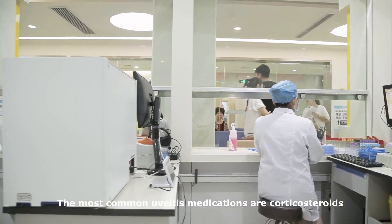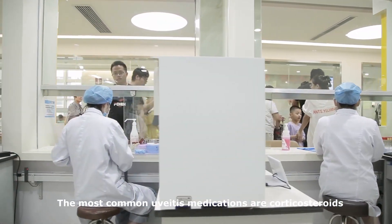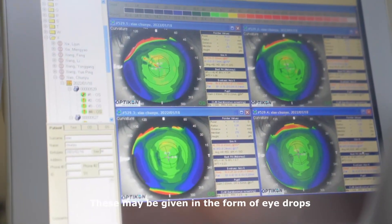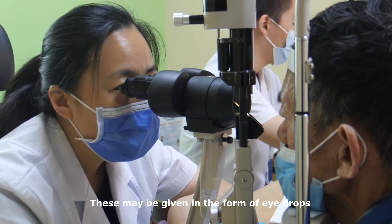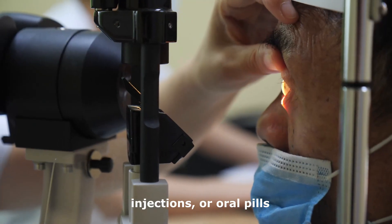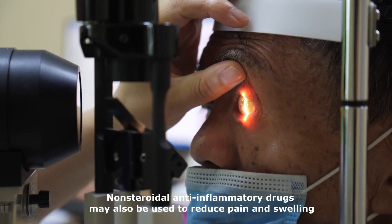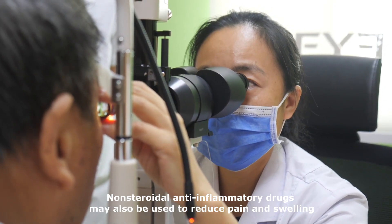The most common uveitis medications are corticosteroids, which reduce inflammation. These may be given in the form of eye drops, injections, or oral pills. Non-steroidal anti-inflammatory drugs may also be used to reduce pain and swelling.